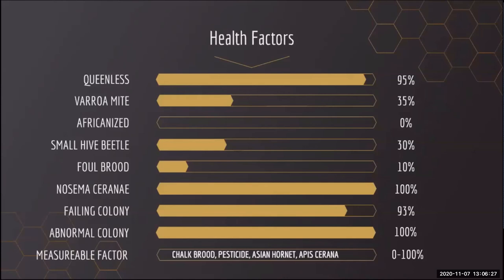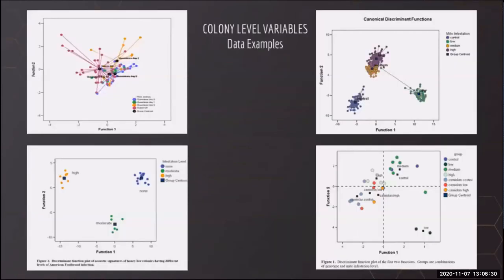Our initial research, conducted for the U.S. Army, focused on exposures to toxic chemicals and rapid detection. Not only could we detect exposure incidents in a matter of seconds, but we could even discriminate the type of chemical to which the bee colonies had been exposed. We then proceeded to test whether sound could be used to determine if a laying queen was present, levels of mites, levels of foulbrood, and other critical colony factors. Our initial research sorted these factors based on multivariate statistical analyses, and the app now uses computer learning and machine intelligence to do the same, but much more rapidly.